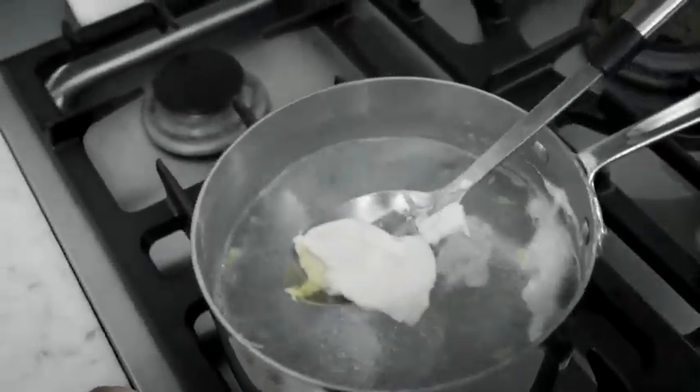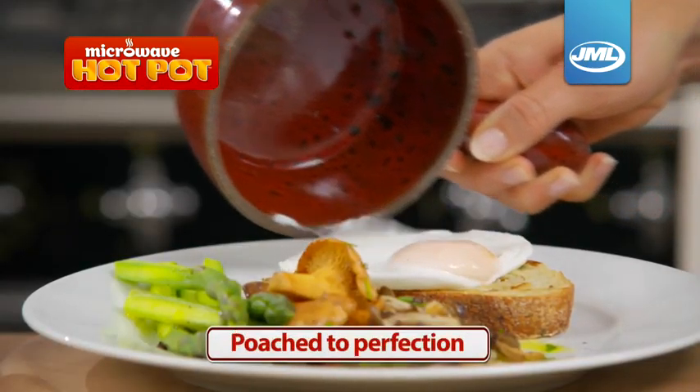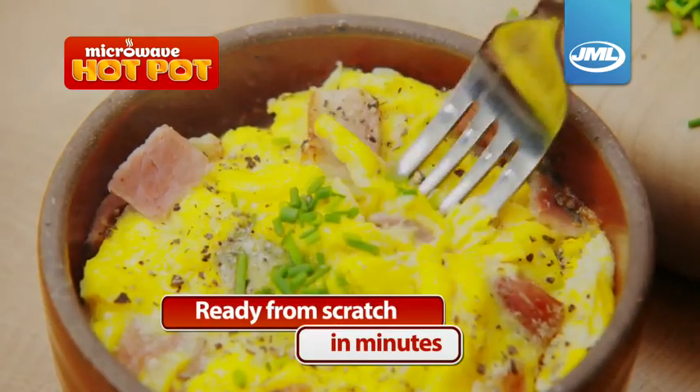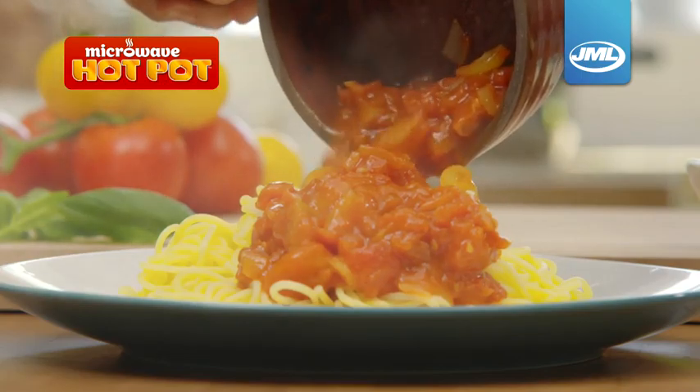If your poached eggs end up more like egg soup, look at this. Poached to perfection. A fresh omelet with ham and cheese is ready from scratch in minutes. This delicious tomato sauce for pasta is just as quick.